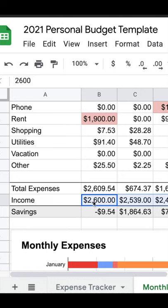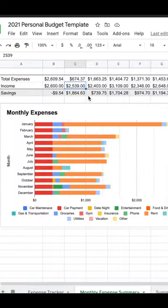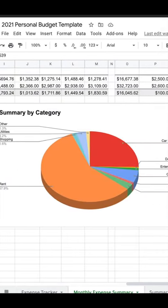There's also a row to add my income so I can calculate my gross savings. The bar graph is a month-to-month breakdown of my expenses, and the pie graph shows a percentage of what I spend on each category.